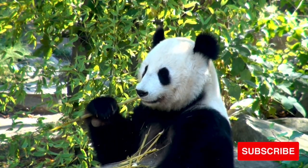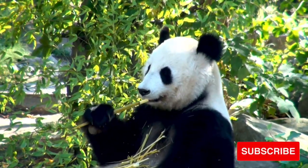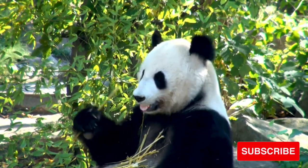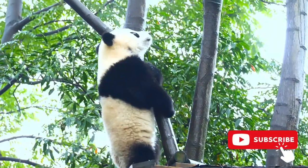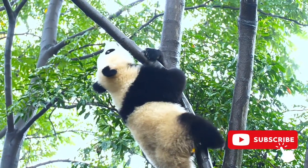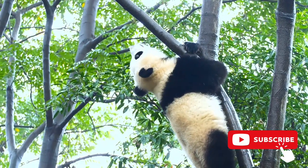Female giant pandas give birth from 90 to 180 days after mating. Although females may give birth to two young, usually only one survives. Giant panda cubs may stay with their mothers for up to three years, meaning a wild female can at best produce young only every other year. In a lifetime, a giant panda may successfully raise only five to eight cubs.